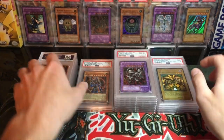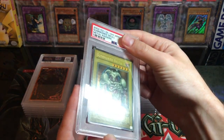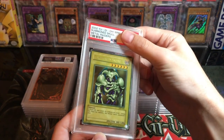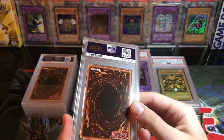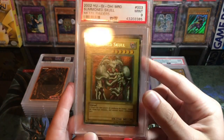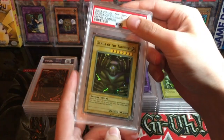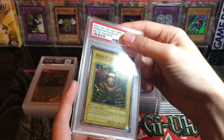Here's another sweet faded card — Summon Skull. That thing is very yellow, which is awesome — unlimited of course. This one also got a nine. I'm actually really happy with this card; even as a mint nine, it's a really nice-looking card — Summon Skull faded — so I'm pretty happy about that alongside the Exodia.